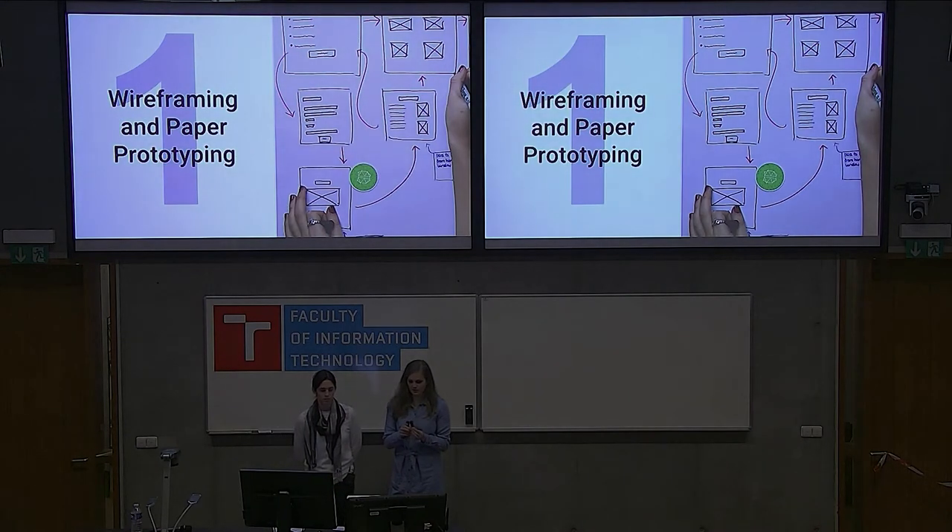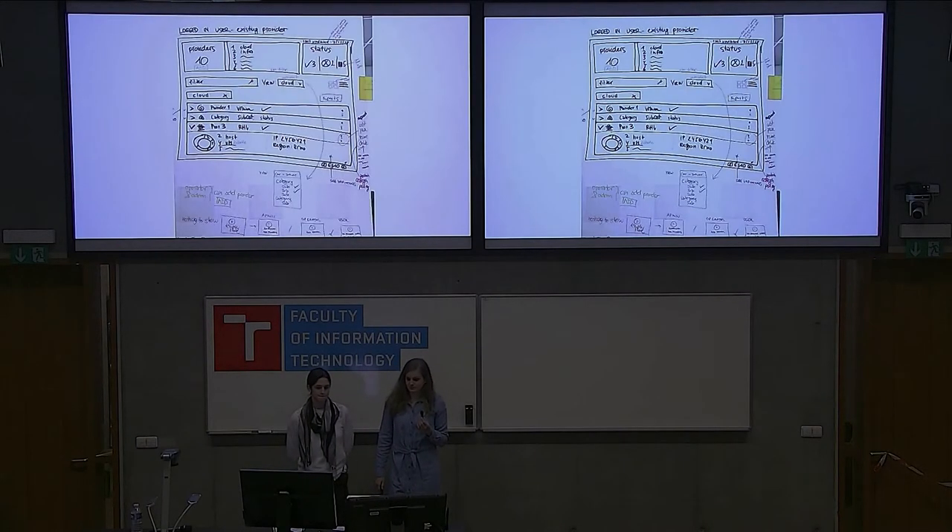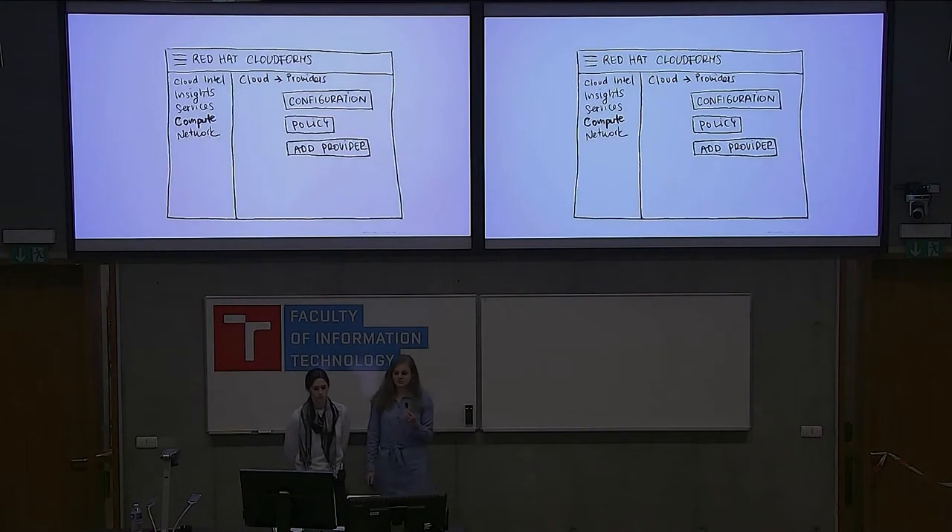The first tool is wireframing or paper prototyping. It's really simple — you can use just a piece of paper or a whiteboard and draw out your flow. Just ask the question: where would I click if I'm trying to accomplish this? Then show it to someone and get feedback. Use boxes, squares, arrows, and just draw out and visualize how the screen could look. When you put it on an actual visual, that's how you translate it so people understand what you mean.